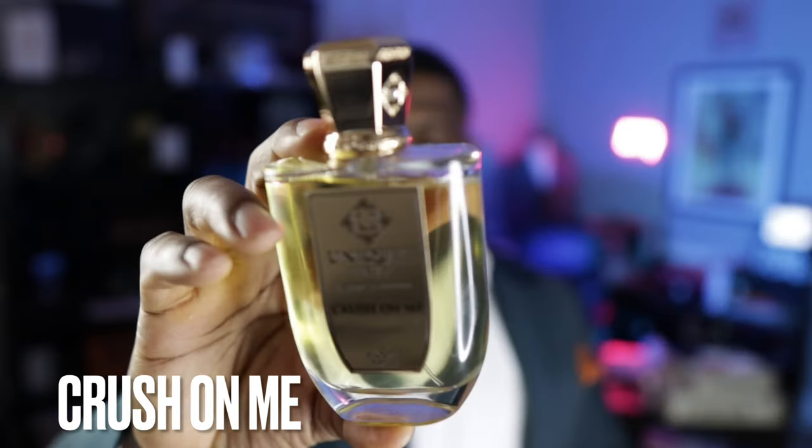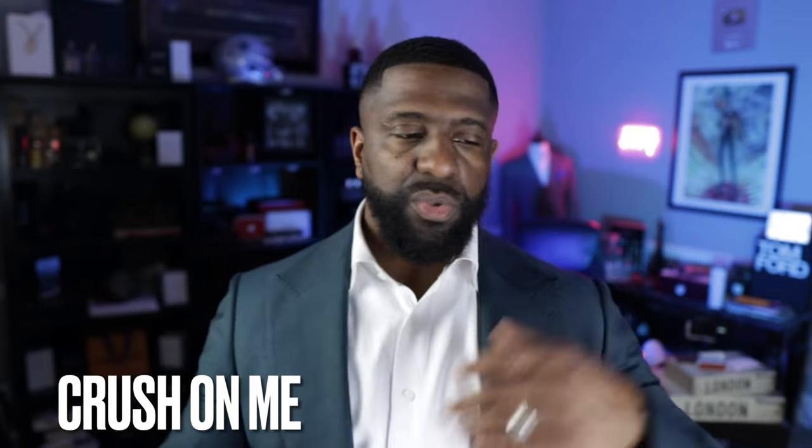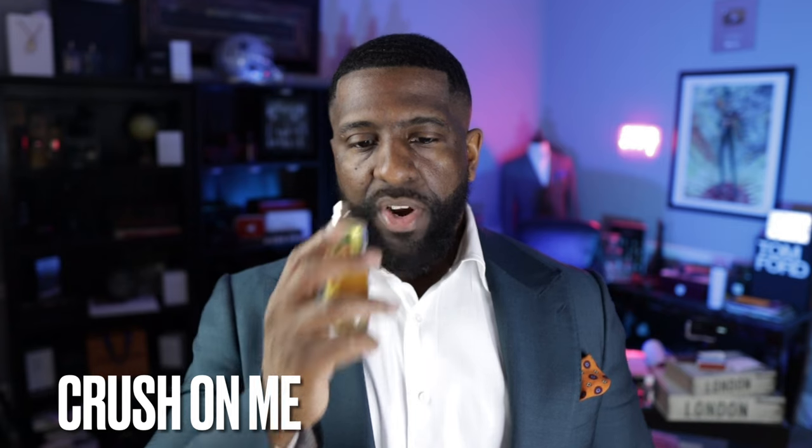We're at the seventh spot — an amazing sweet fragrance that combines patchouli and caramel from the brand Unique Luxury. This is Crush on Me. It's really all about those two notes: patchouli and caramel. It's a sweet fragrance, and it's an extrait de parfum so it lasts all day literally. If you like a sweeter scent profile with your patchouli, you're going to love this — one or two sprays is all you need.